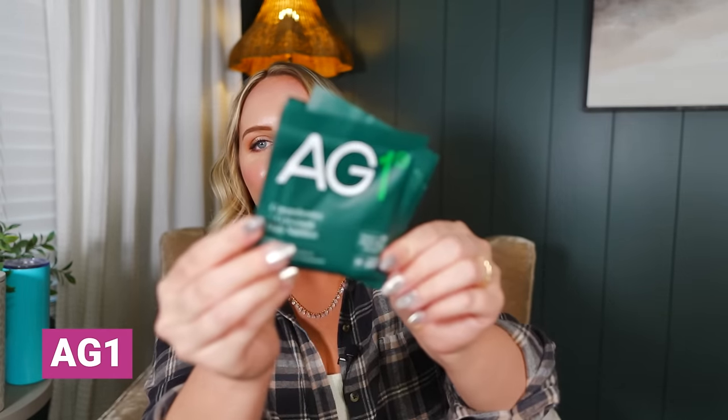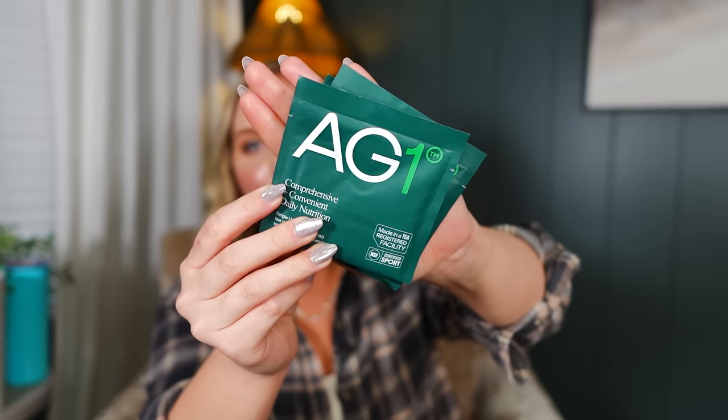I did want some hairspray for the red carpet, so I picked up the Living Proof Flex Hairspray — it's a medium hold. I love Living Proof products. I packed it because it came in a travel size and I'm sure it'll be fabulous since most of their products are. I also have a little travel size wet brush in here — how cute is that? I'm also going to be bringing some AG1 packets. I love AG1 and have been taking it for quite some time — Mark loves it too, and I love that they have these little travel packs.